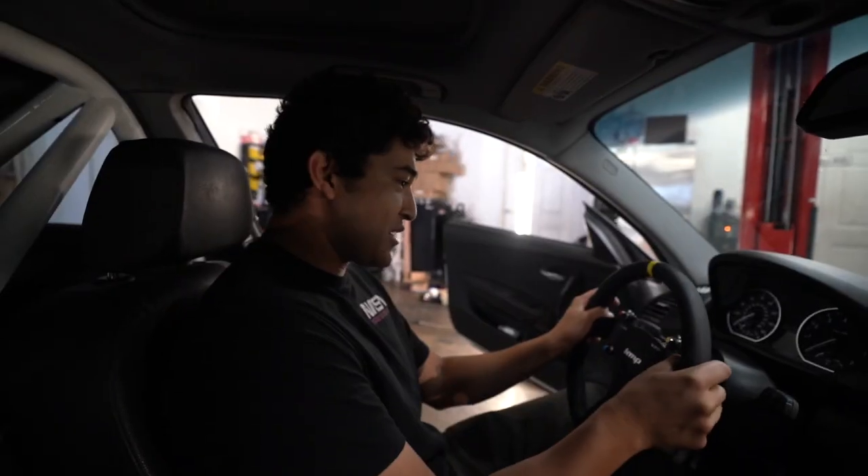This is insane, dude. This is like dream-come-true stuff right here. It's like being a race car driver. I can't believe this is all going down tomorrow.